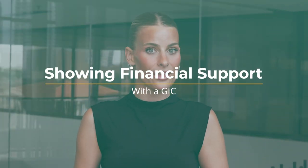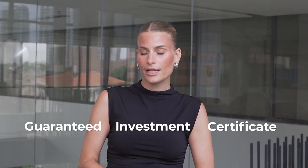One of the magical ingredients to boost your study permit approval chances is none other than the GIC. A GIC, or Guaranteed Investment Certificate, is like a golden key that can unlock your study permit approval.